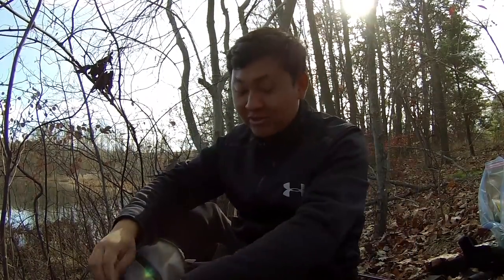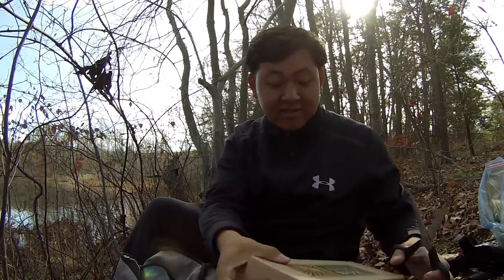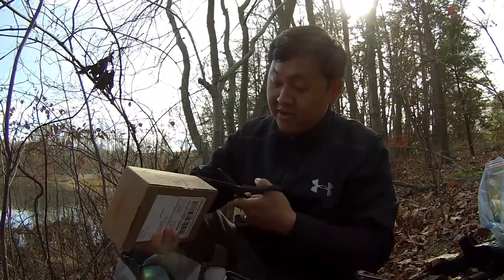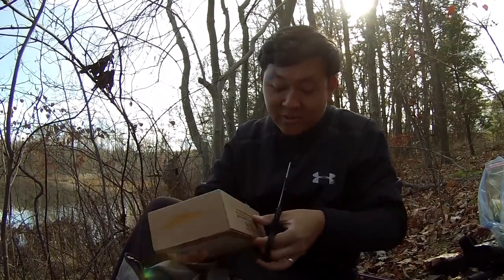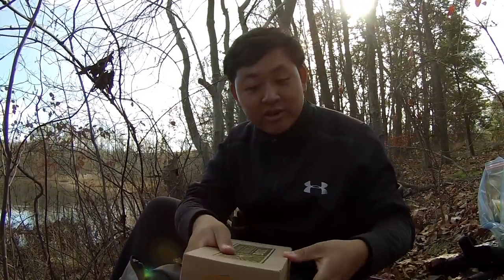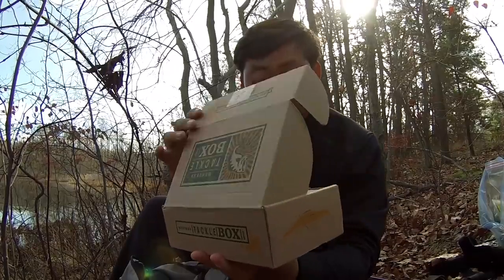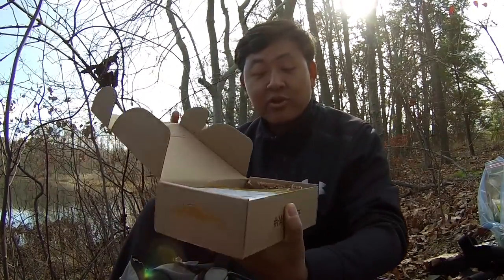I could be right, I could be wrong, I don't know. So let me get my pair of scissors here. We can get the unboxing started. Got to open up here. Man, opening this box is always tough. Let's see if this is the panfish box or not.